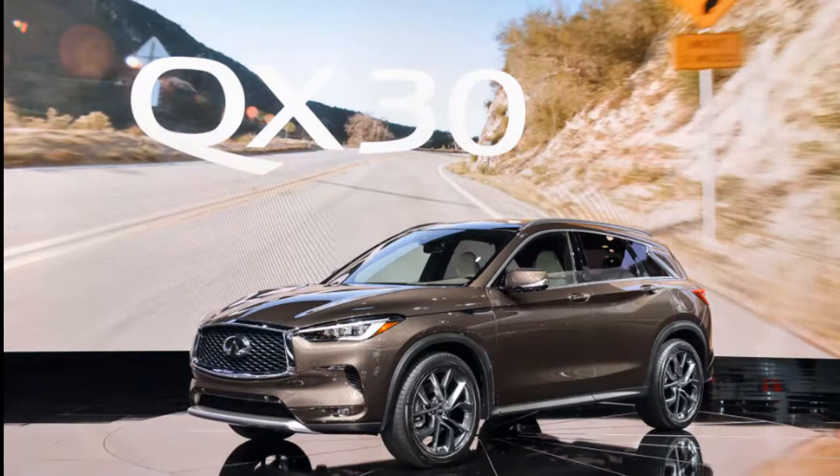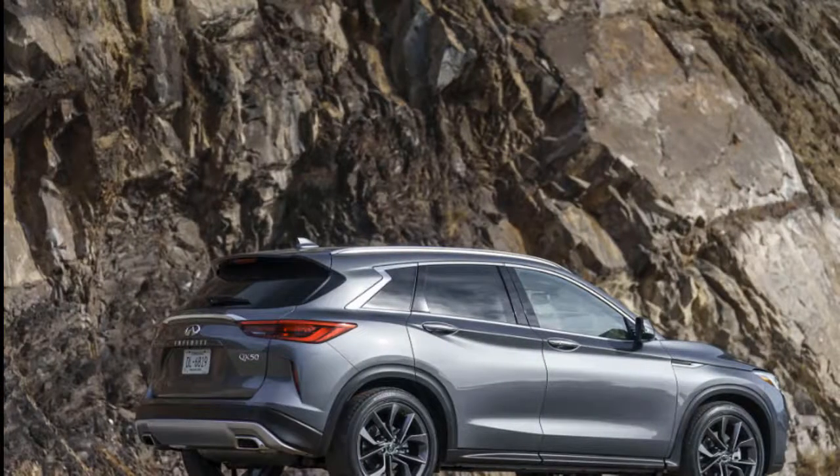Welcome to our car blog. This time we will share information about the latest cars from the Infiniti brand.